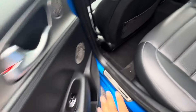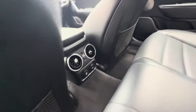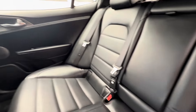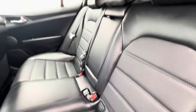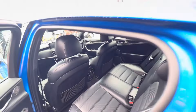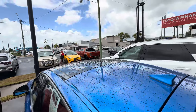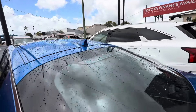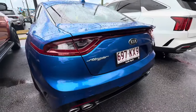Into the rear now — nice power windows there, floor mats in the back look good. You've got your rear aircon vents and a 12-volt power connection as well. Very sporty leather seats in the back in very nice condition. Over the roof you do have a sunroof there as well, which looks good.